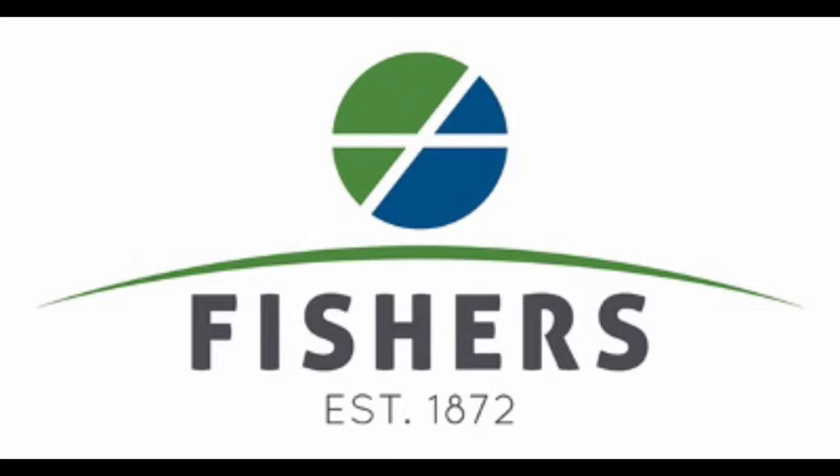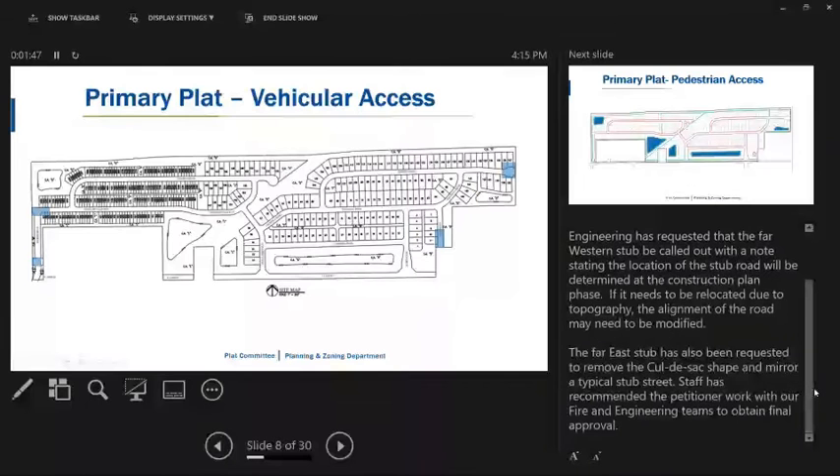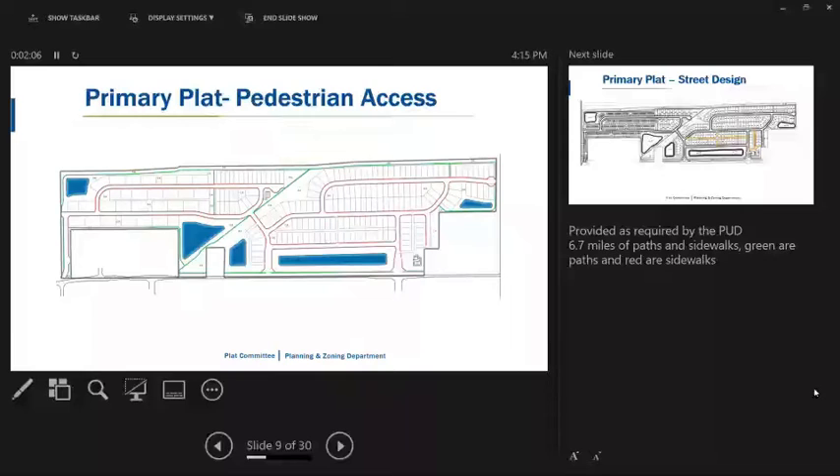The far east stub has also been requested to remove the cul-de-sac shape and mirror a typical stub street. Staff has recommended that the petitioner work with our fire and engineering teams to obtain final approval. Pedestrian access is being provided as required by the PUD.